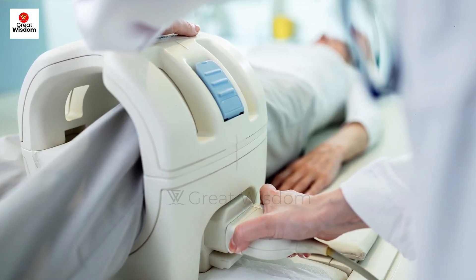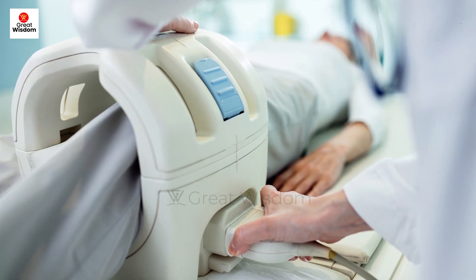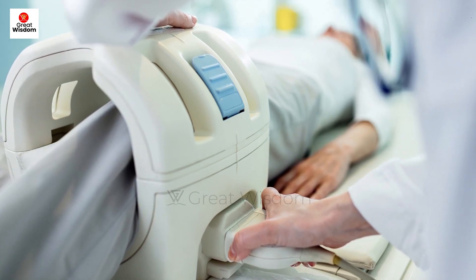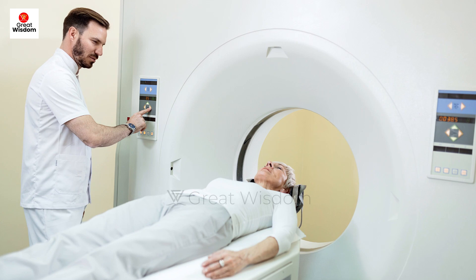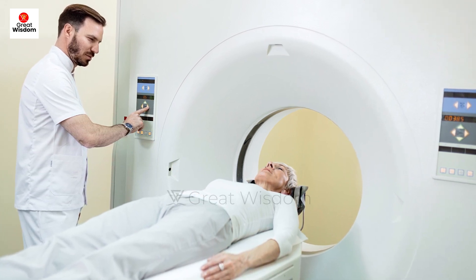Imaging tests such as MRI and CT scan are required to look for tumors in your liver, as prescribed by your doctor. Ultrasound creates images of your liver using sound waves, a CT scan makes detailed pictures inside your body, and MRI uses strong magnets and radio waves to make an image of your liver.